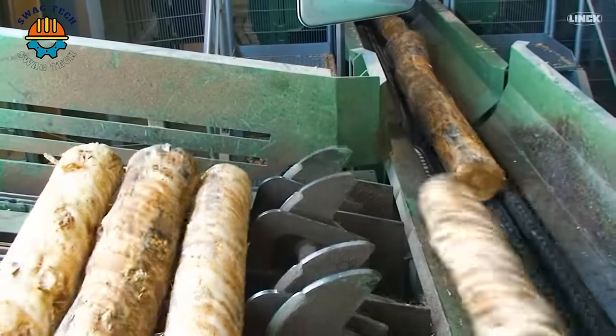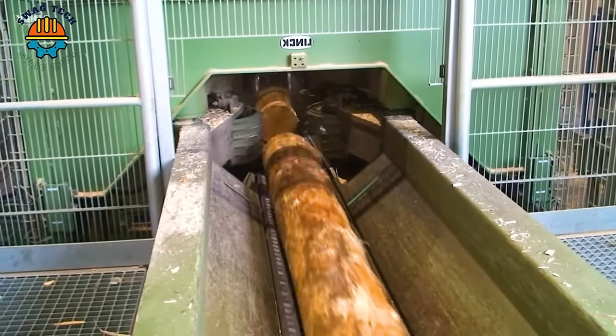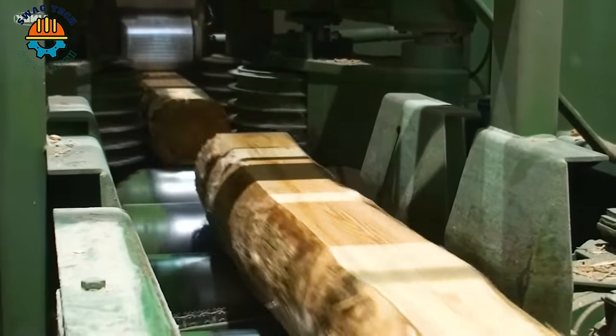Close up of the log processing process at the pallet sawmill. With their compact size, these advanced engines can be easily transported and processed into valuable products.